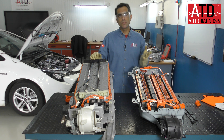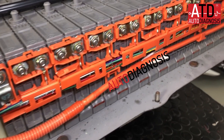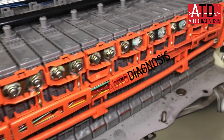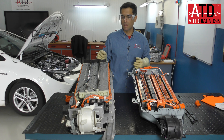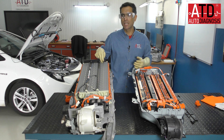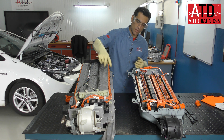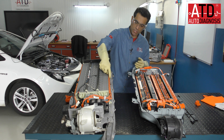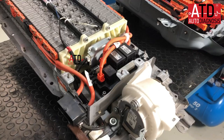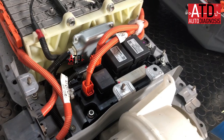We also need voltage sensors. In the third generation, we can measure 14 voltage values with the scan tool — each per block. A block is two modules, a pair of modules. So with 28 modules we have 14 blocks. The temperature and voltage data goes to the BMS, which is the control unit that supervises the whole pack.